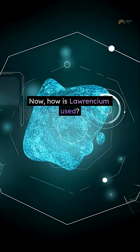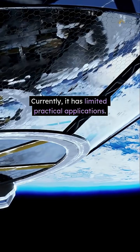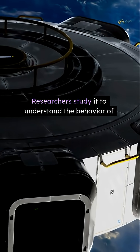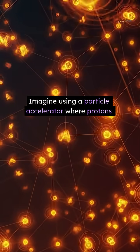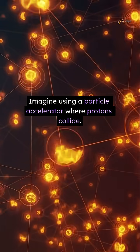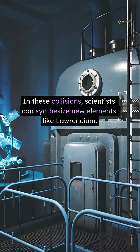Now, how is Laurentium used? Currently, it has limited practical applications. Researchers study it to understand the behavior of heavy elements. Imagine using a particle accelerator where protons collide — in these collisions, scientists can synthesize new elements like Laurentium.